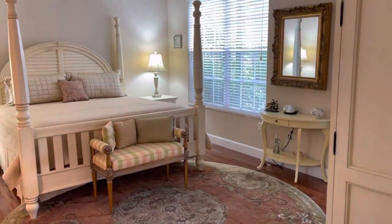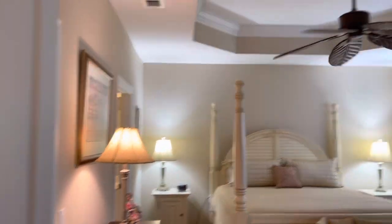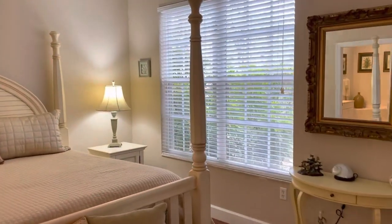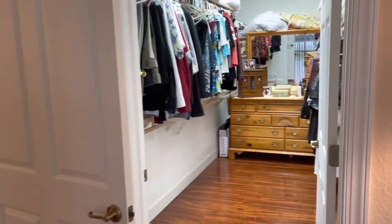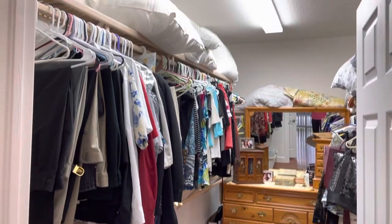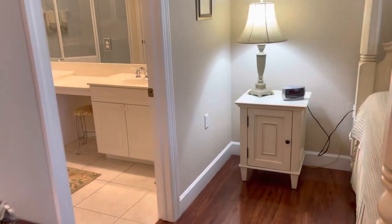Gorgeous master en suite — king size and more, lots of room. Beautiful details in the ceiling. A huge window that opens and a slider to your lanai. And an immense walk-in closet — I have to show you that. The owner may have clothes in there, but at least we want to show the big walk-in closet.